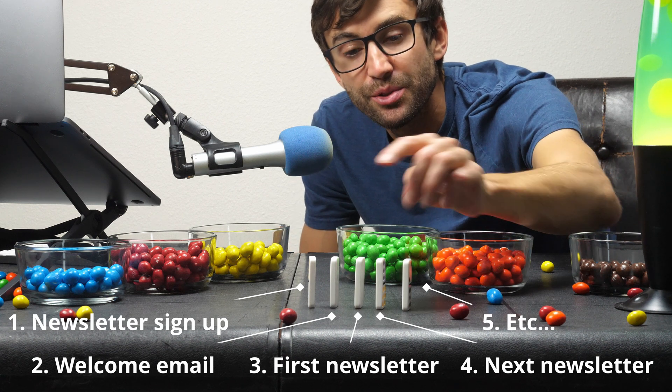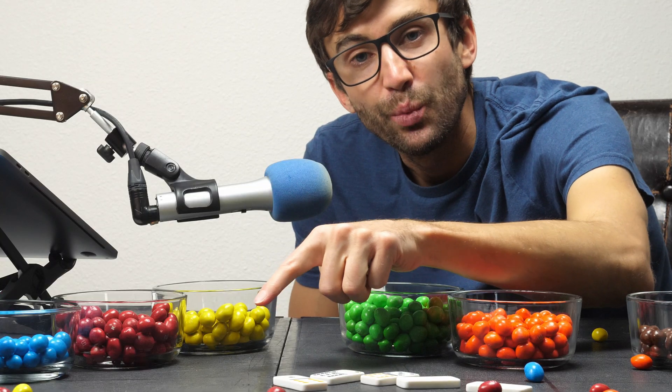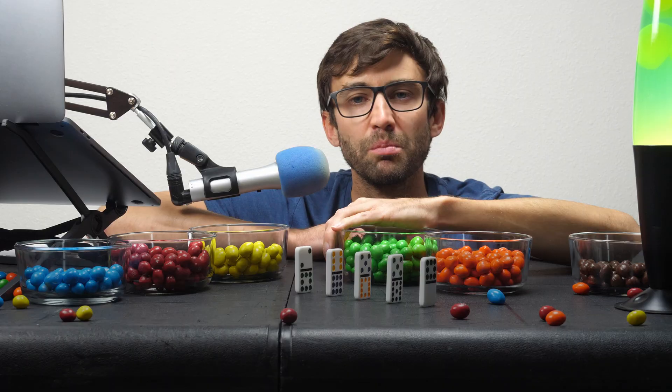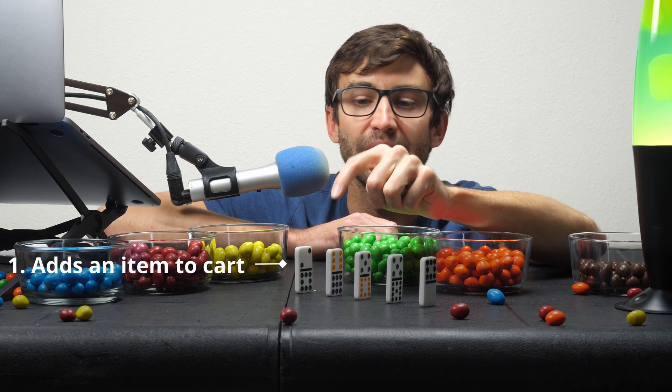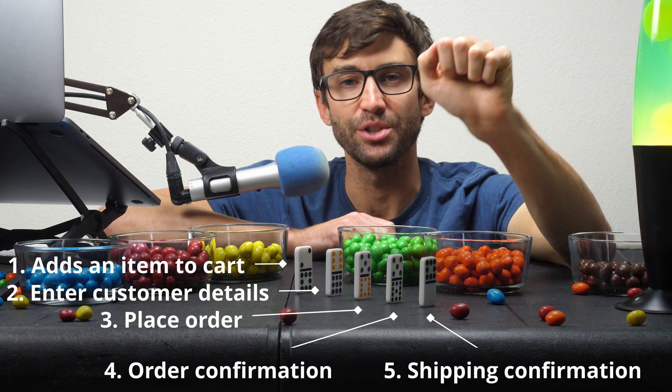And just like dominoes, one tap starts a whole chain reaction. But what's interesting is that every subscriber will not follow the same path — and that's where email marketing can help us out. Let's say a visitor to your e-commerce store adds an item to their cart. They enter their customer details, they place the order, they get an order confirmation email, and finally a shipping confirmation email.